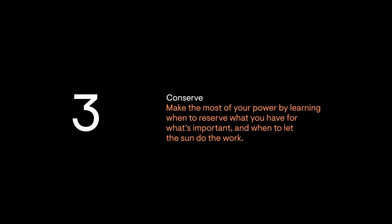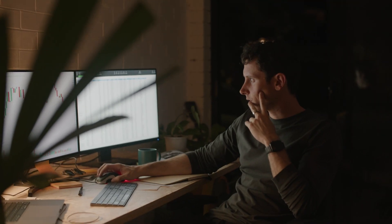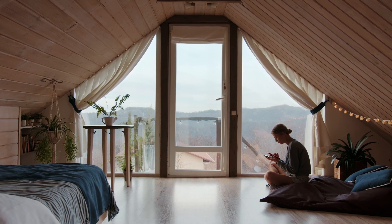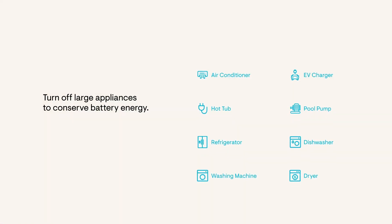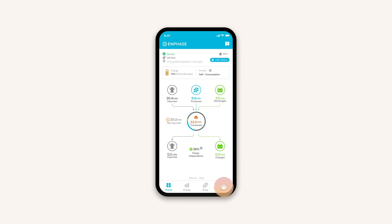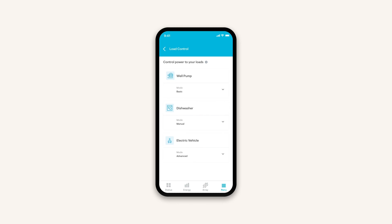Make the most of your power by learning when to reserve what you have for what's important and when to let the sun do the work. When you're experiencing a power outage, it's crucial to conserve power for the essentials you'll need the most. What is essential varies from home to home and most often includes things like refrigerators, Wi-Fi, phone chargers, lights, and electrical heating or air conditioning. Turn off high-energy appliances for non-essentials like hot tubs and pool pumps to save power for essentials. For systems with a load controller, automatically manage power to appliances using the Load Control feature in the Enphase app. Go to Menu, Settings, then Load Control to choose if you want to keep a load powered or turn it off during an outage.